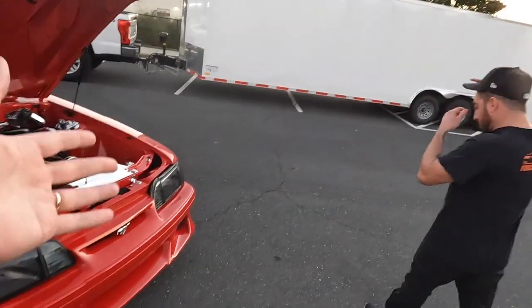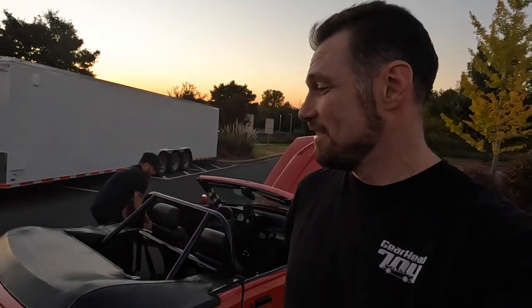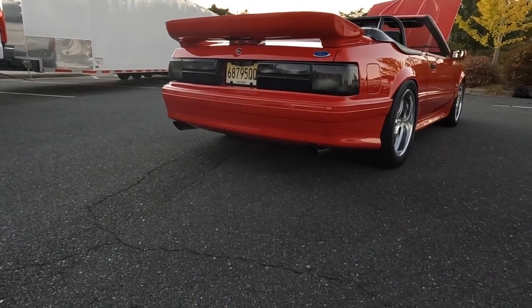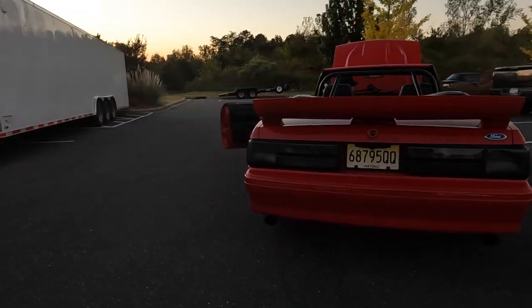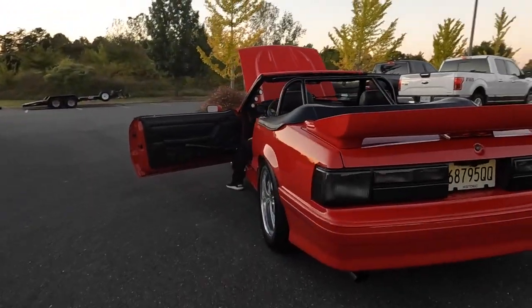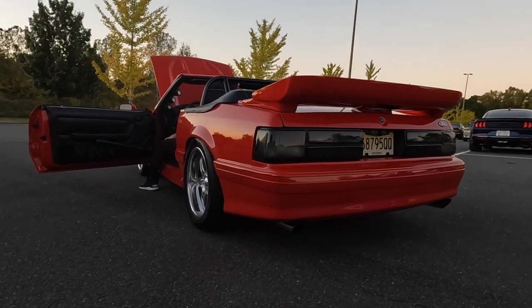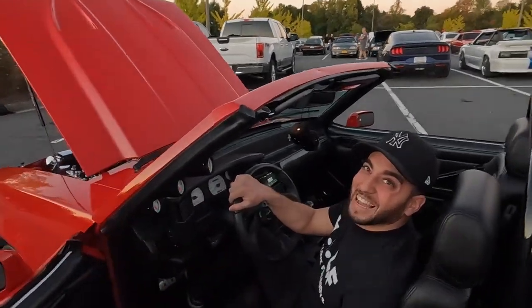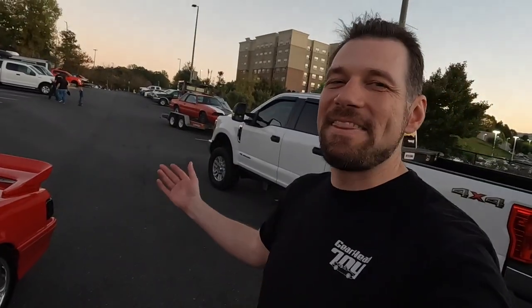Let's fire it up! They fire up the 347 T-trim convertible. Matt thought he loved Flowmasters, but hearing those race bullets, he's not so sure anymore. Race bullets, baby — they're bad. Awesome.